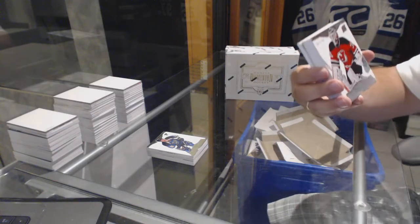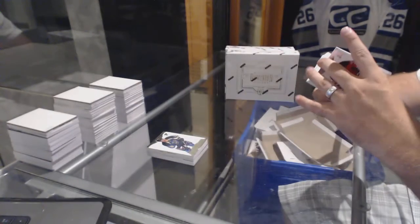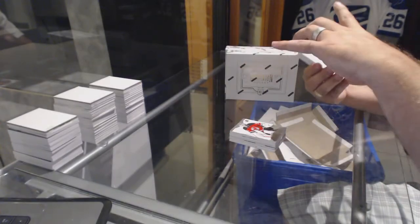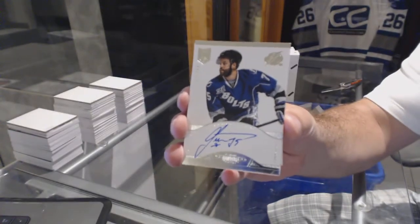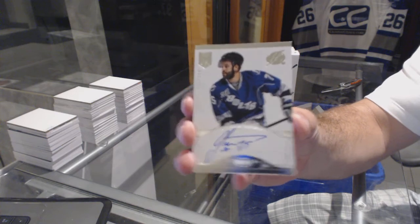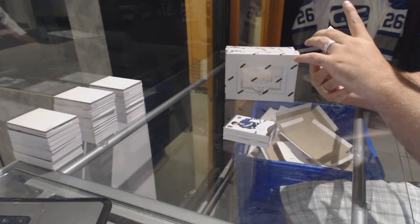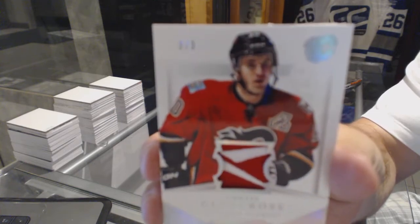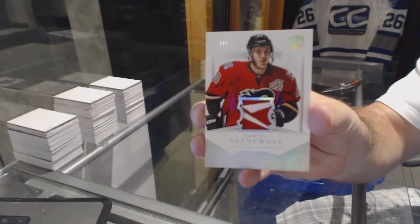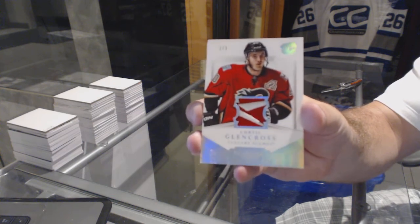For the New Jersey Devils, close to 299, Corey Schneider. For the Tampa Bay Lightning, rookie auto numbered to 299, Radko Goudas. For the Calgary Flames, we've got number 3 of 3 brand logo tag Curtis Glencross — brand logo 3 of 3 for the Calgary Flames.